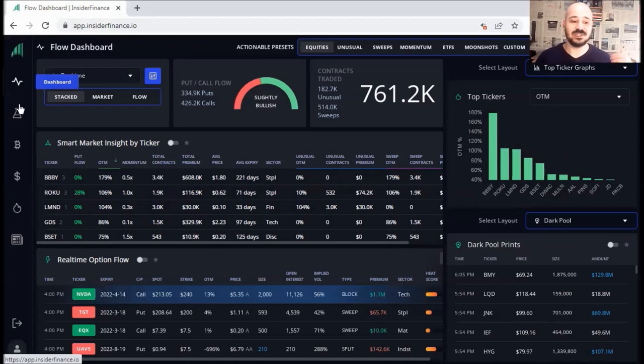Look how clean and structured the platform is. We are on the dashboard. Then we'll check ticker research, cryptocurrency, forex, top tickers, and news with sentiment. For the dashboard, you've got put-call flow, contracts traded, smart market insight, and real option flow. These ones are fixed, but you can change these two windows depending on what you want to see and what you are looking for.